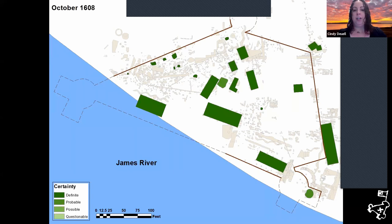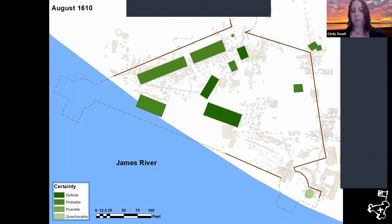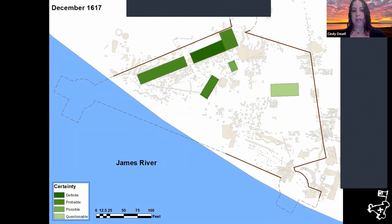In the fall of 1608, the fort expands — you can see the extension of the palisade wall as it becomes a five-sided fort, with more buildings added over time. Then in 1617, construction began on the second church on Jamestown Island. The green building you see on the right in the fort extension is what we're going to be talking about specifically today.